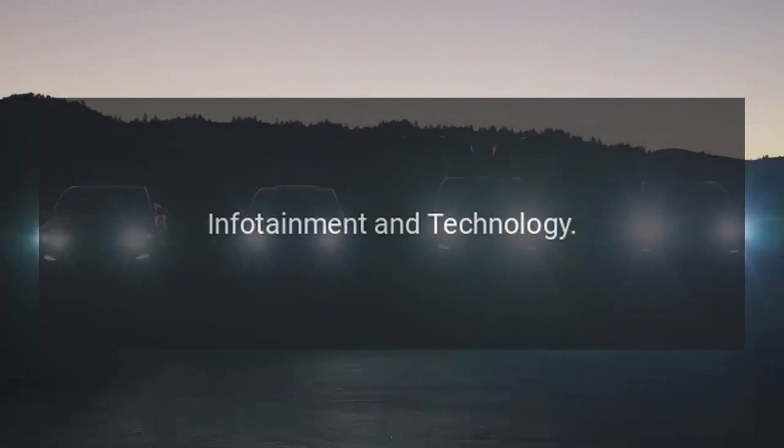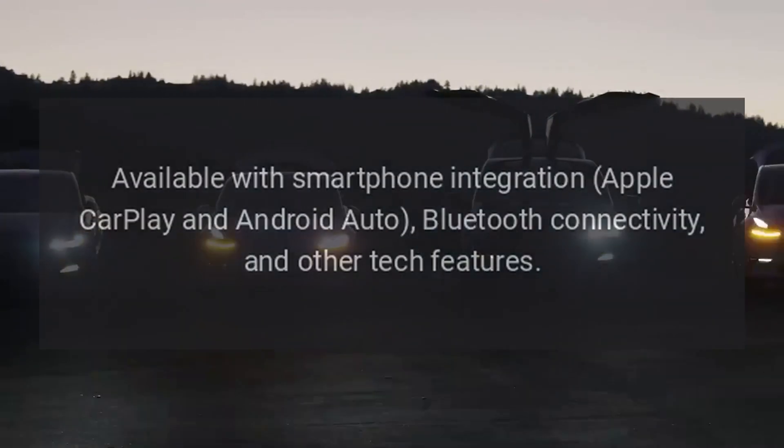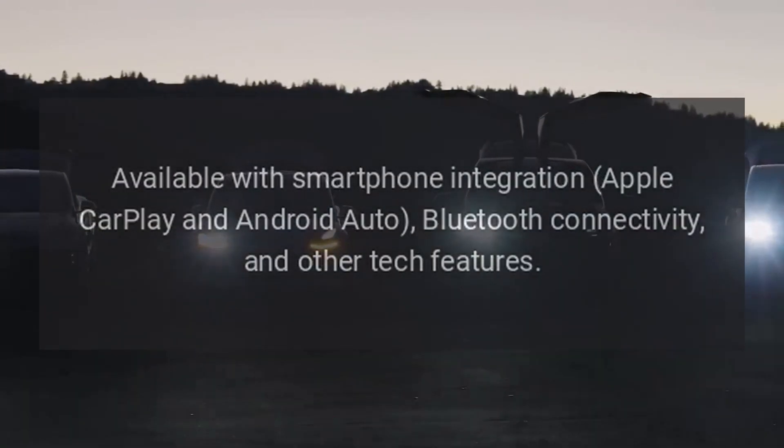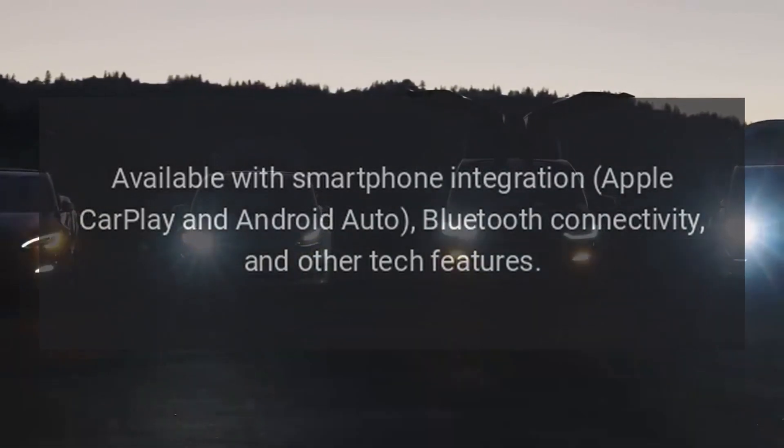Infotainment and technology. Features an infotainment system with a touchscreen display. Available with smartphone integration including Apple CarPlay and Android Auto, Bluetooth connectivity, and other tech features.